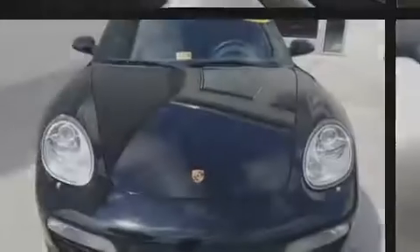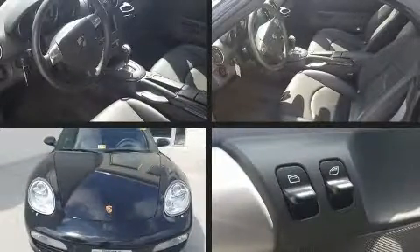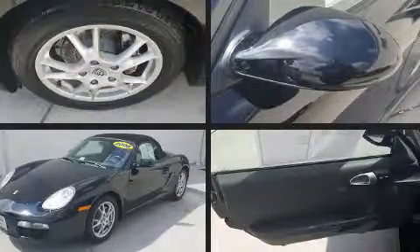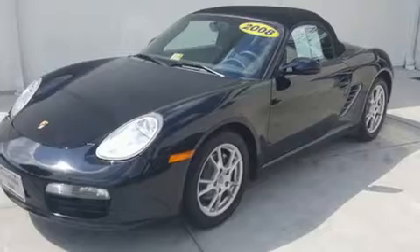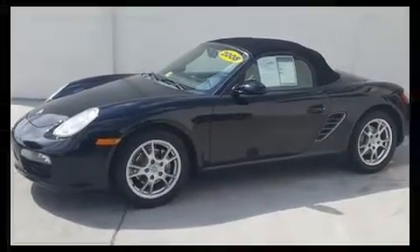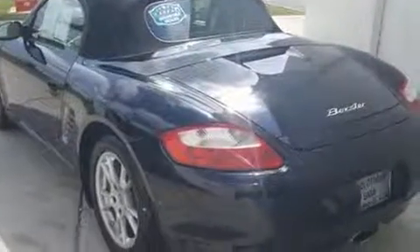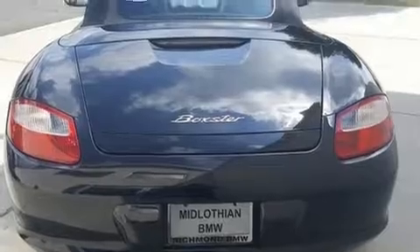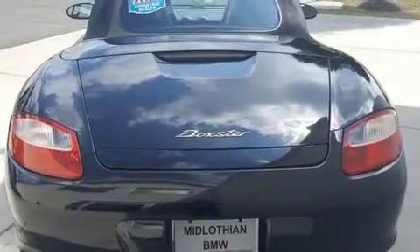Introducing the 2008 Porsche Boxster. This two-door, two-passenger convertible just recently passed the 60,000 mile mark. Porsche made sure to keep road handling and sportiness at the top of its priority list. Under the hood you'll find a six cylinder engine with more than 230 horsepower, and for added security, dynamic stability control supplements the drivetrain.